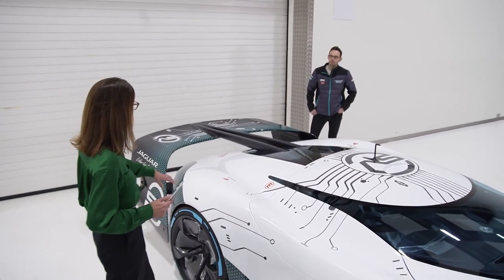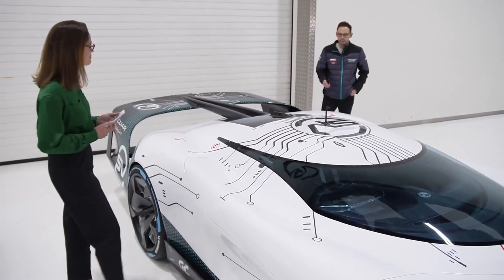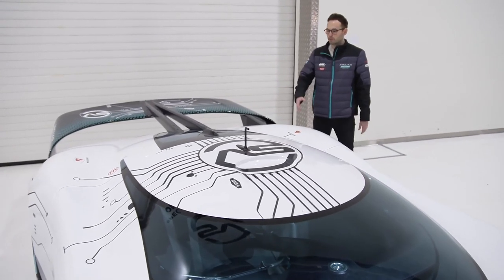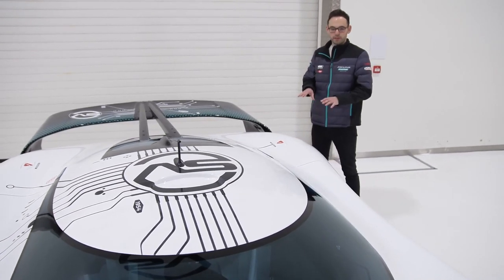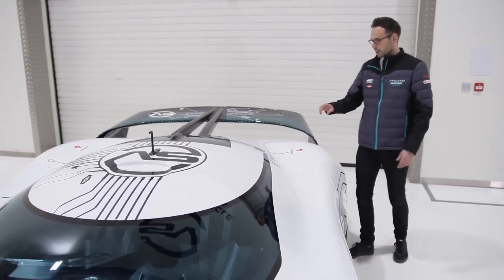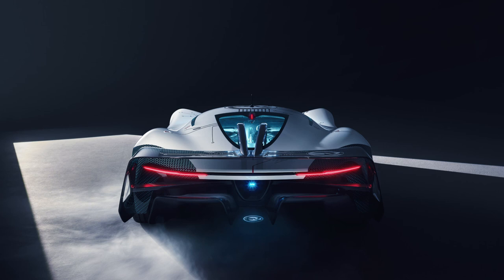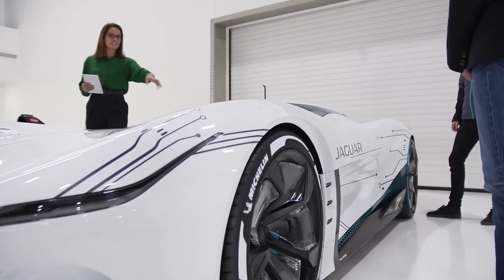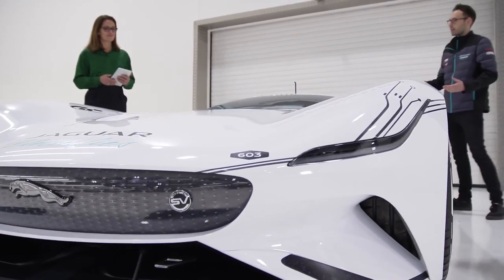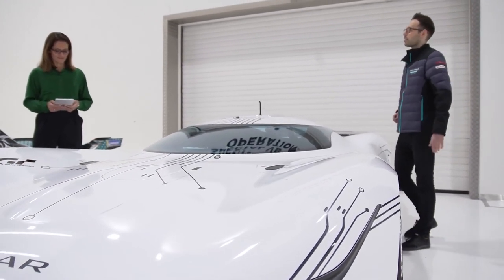It looks absolutely incredible, and the livery as well is beautiful — it's a sort of circuit board, is it? Yeah, so obviously we're so inspired by our Formula E and electric racing series, and we really want to celebrate that with this electric circuit board livery. At the same time, it has these links to our heritage — we have dates dotted around the car which are actually the dates that our heritage race cars came out. And that carries on throughout the car; the front fenders, for instance, really reference the shapes that we had on our C-type Jaguar.